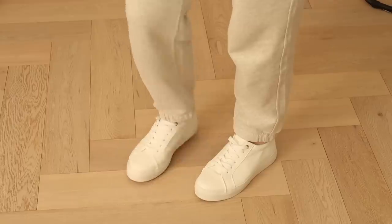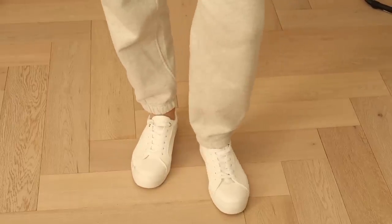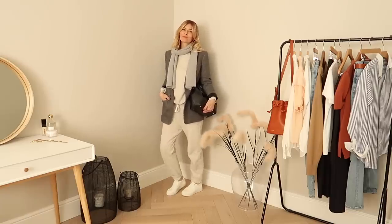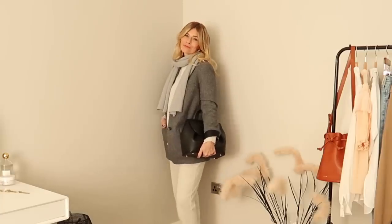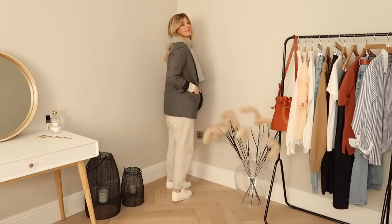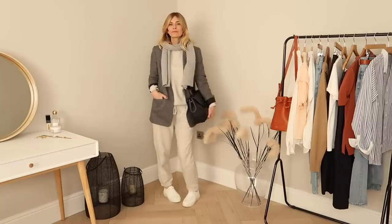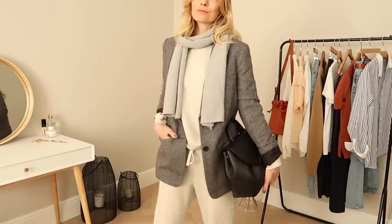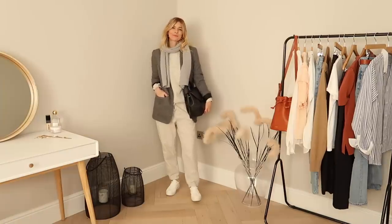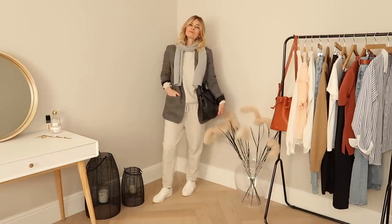I have this Everlane sweatshirt and jogging bottoms in both a gorgeous mint tone and this grey marl. Everlane has a beautiful selection of sorbet tones this season in their staple organic fabrics, so definitely worth a peek. I sized up on the jumper to give it an extra slouch and went true to size on the bottoms. Trainers work well with these types of outfits, but I've also worn this with ankle boots, which works surprisingly well.